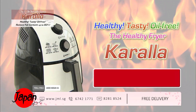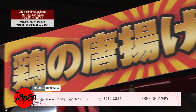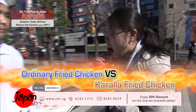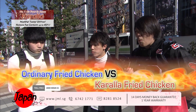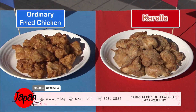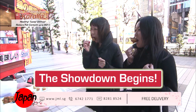Can oil-free fried food really be delicious? Let Kerala the healthy fryer prove it to you. A showdown for fried chicken — which one is more delicious? We will present fried chicken made by Kerala and fried chicken cooked in oil to passers-by on the street. They will taste both and tell which they prefer. The red one is made by Kerala; the blue one is deep fried in oil. The showdown begins.